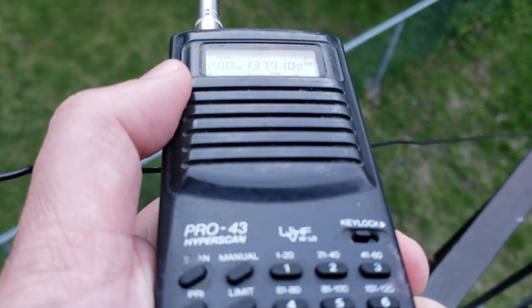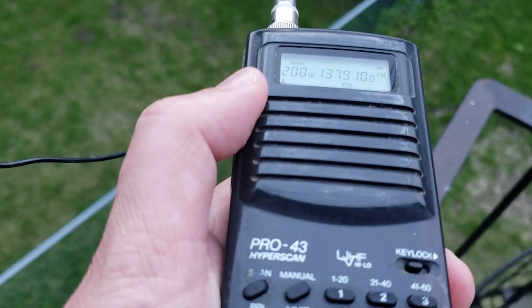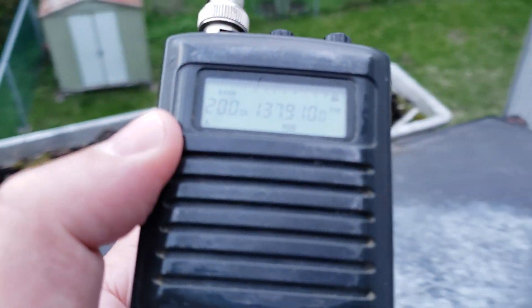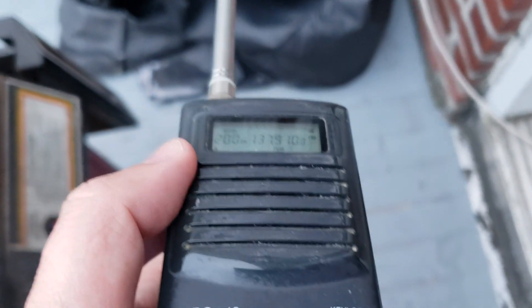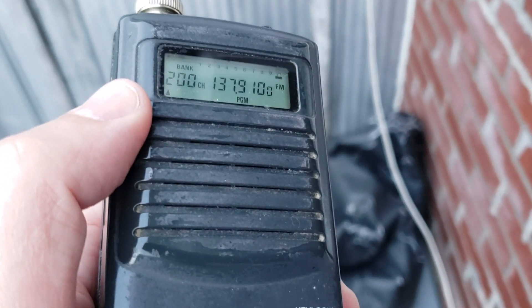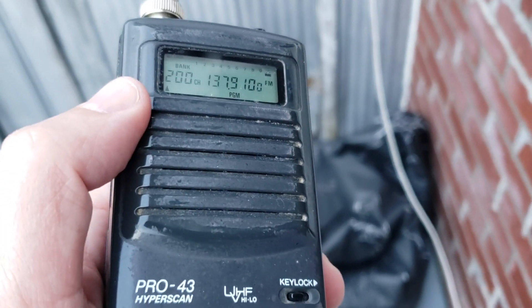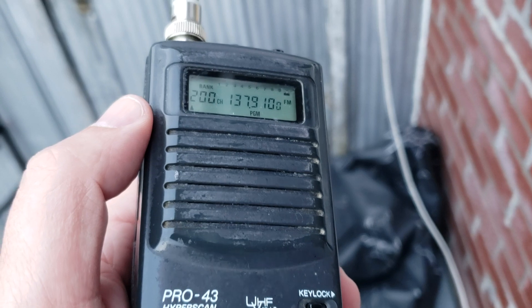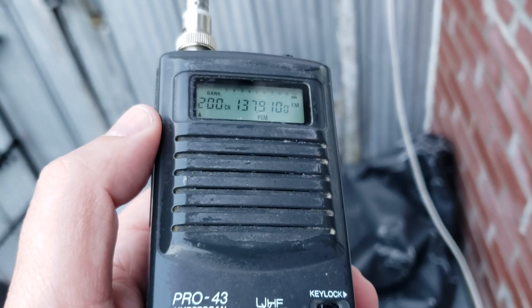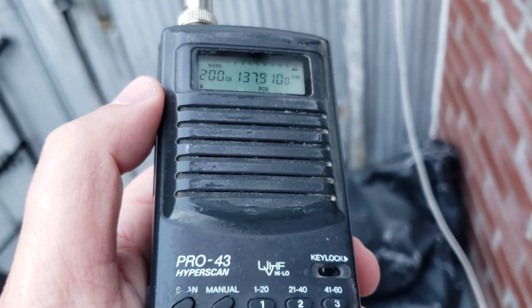Unfortunately, the problem with this NOAA signal is that the scanner doesn't have enough bandwidth, so you will not be able to decode any weather pictures from it. But it's mostly purely for the demonstration of being capable of receiving a satellite on a portable scanner. It's kind of cool.